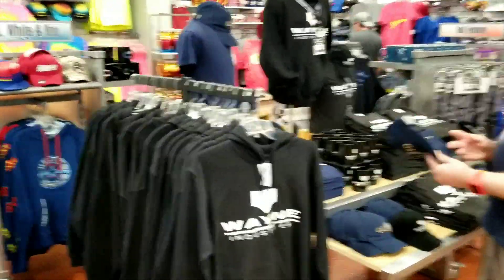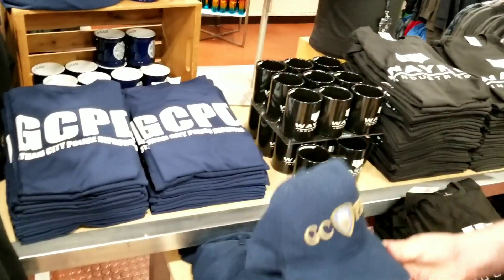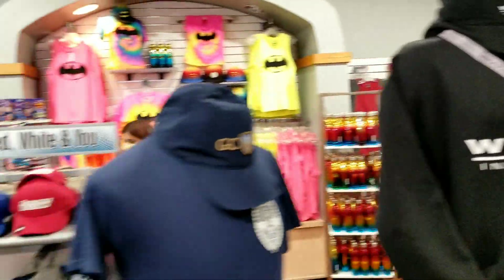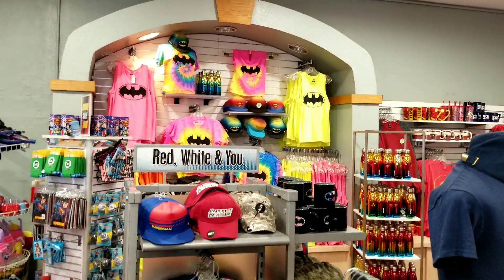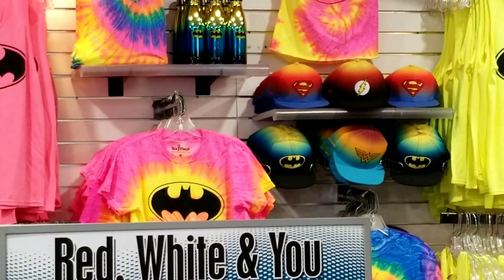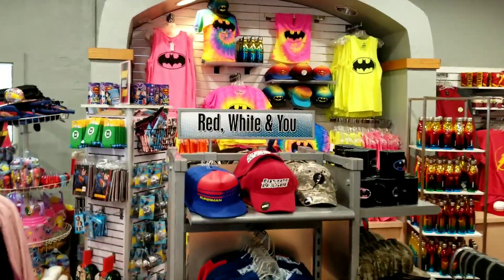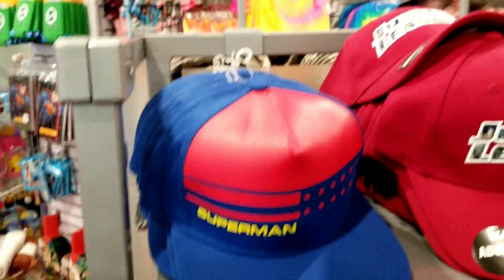Casa Dei Six Flags has all kinds of cool stuff — Wayne Foundation shirts, Wayne Industries shirts, Gotham City Police Department shirts and caps, Batman paraphernalia, lanyards. There's also a lot of colorful stuff over there — Batman hats, really nicely colored shirts, Justice League hats, a little Superman hat with an American flag on it.